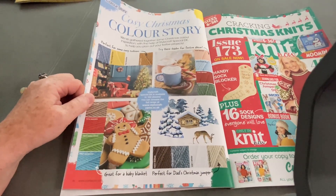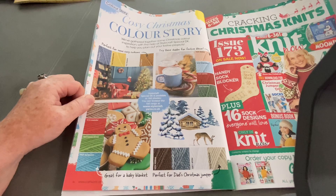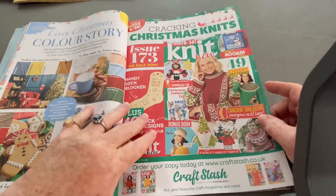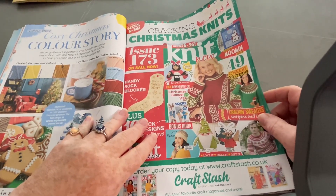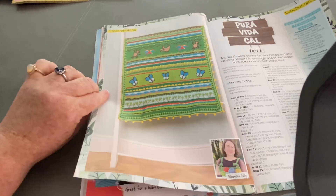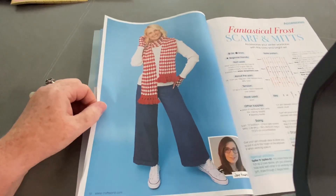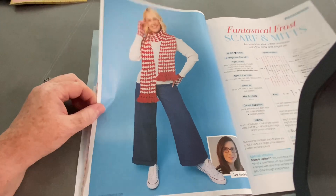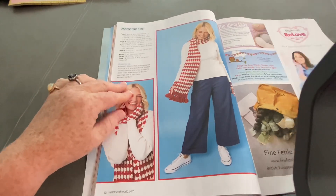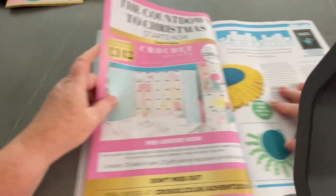Cozy Christmas Colour Story - great for a baby blanket, perfect for dad's Christmas jumper - just an advert, basically. This is Cracking Christmas Knits - Issue 173 of Knit Now. An advert for Knit Now. Pura Vida Cow, Part 6 - been going a while - by Eleonora Tully. Fantastical Frost Scarf and Mittens by Jane Howarth - that was on the front cover. Style Craft yarn Re-Love - nothing much.